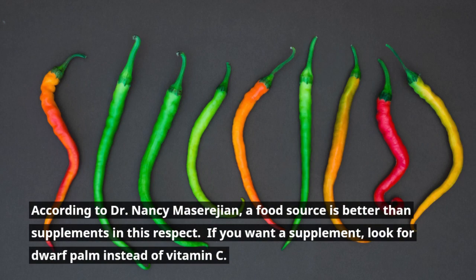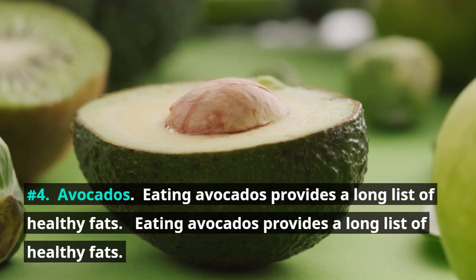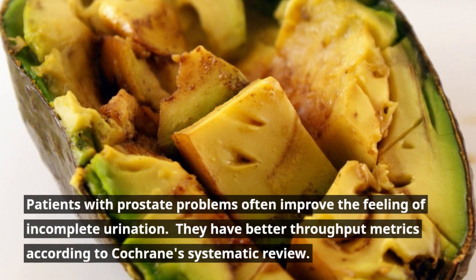Number 4: Avocados. Eating avocados provides a long list of healthy fats. They don't have as much omega-3 as salmon, but they do contain beta-sitosterol. According to studies, beta-sitosterol improves urine flow. Patients with prostate problems often improve the feeling of incomplete urination and have better throughput metrics, according to a Cochrane systematic review.